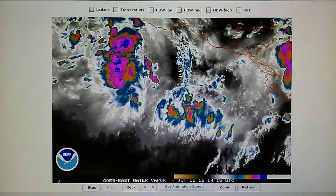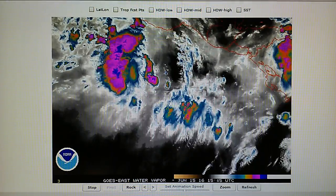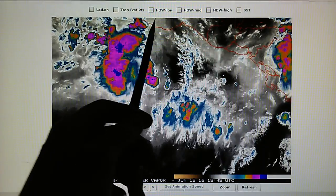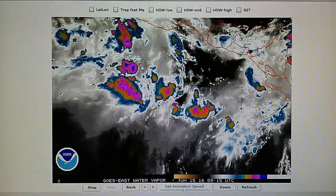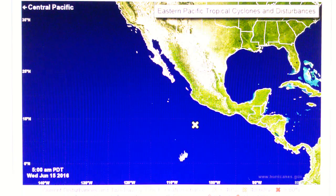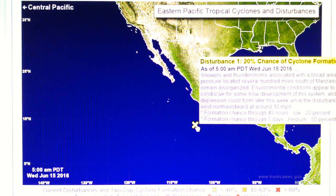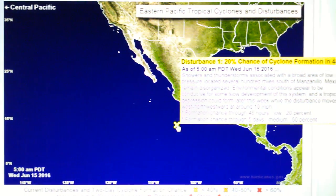Today is June 15, 2016. This is just a very quick update. We have a disturbance right here south of the Mexican coast, down near Central America. We're going to take a look at that on the National Hurricane Center map. We can see this area is listed as a disturbance with a 20% chance of hurricane formation in 48 hours.